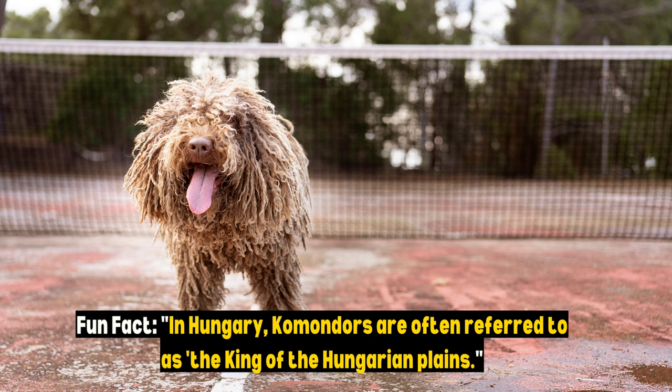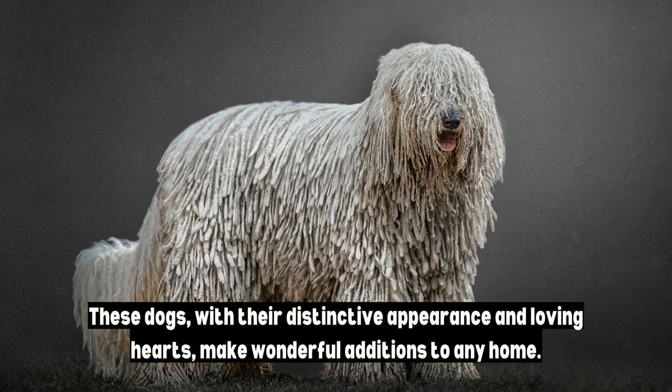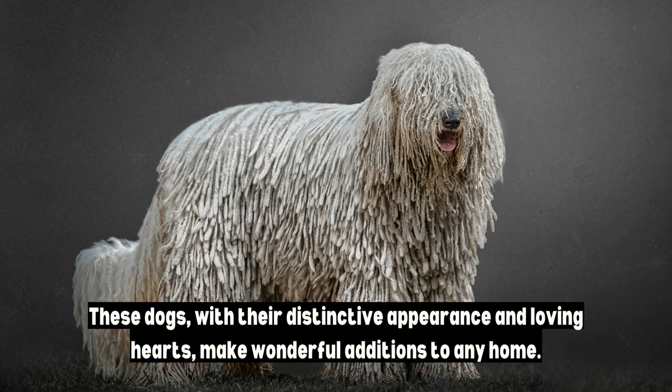Fun fact: in Hungary, Komondors are often referred to as the king of the Hungarian plains. For those considering adding a Komondor to their family, reach out to breed-specific rescue organizations. These dogs, with their distinctive appearance and loving hearts, make wonderful additions to any home.